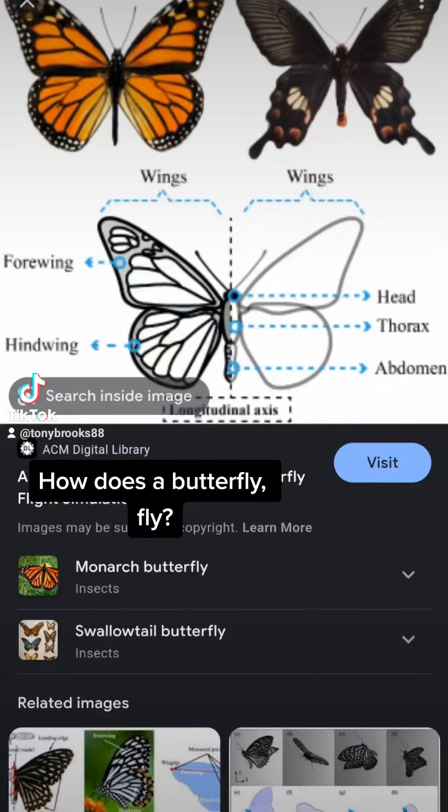Have you ever sat back and asked yourself how in the hell does a flimsy looking butterfly actually fly? Well, it's no mystery how birds fly. Indeed, the study of such mechanics laid the groundwork for humankind to make it to the skies themselves. Butterflies, however, are complicated.